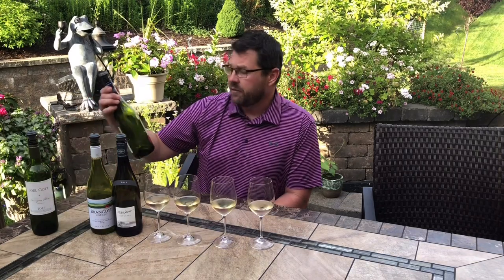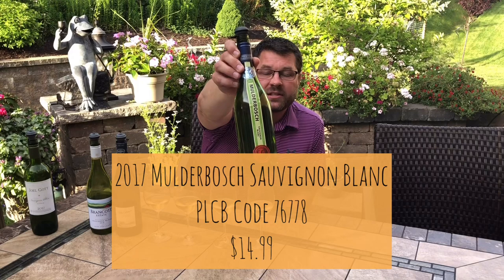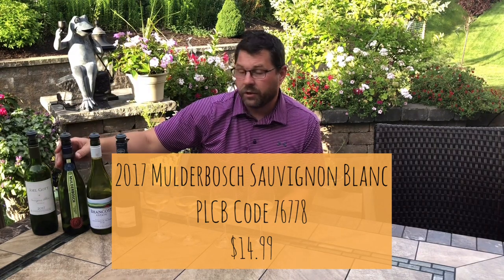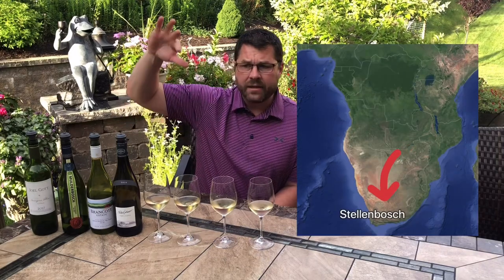The next one is from South Africa — this is from Mulderbosch, one of my favorite wineries in the Stellenbosch region, just outside of Cape Town. Again, you've got a maritime influence down on the southern tip of South Africa. There are large granite mountains that funnel down towards the sea, and all in those alluvial fans coming down from the mountains are granite-type soils that are super, super old and typically give wines from this region really good minerality.